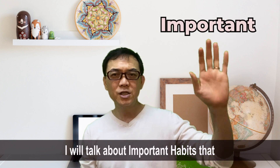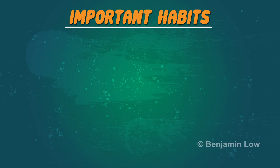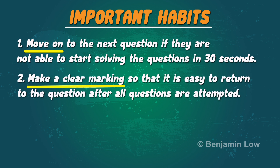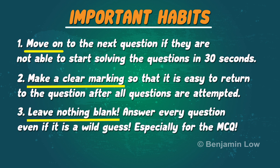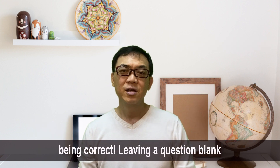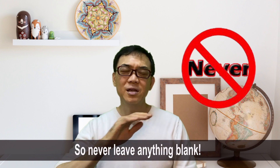Now let's talk about important habits that will help them manage their time. Number 1: move on to the next question if they are not able to start solving a question in 30 seconds. Number 2: make a clear marking so that it is easy to return to the question after all questions are attempted. Number 3: leave nothing blank. Answer every question even if it is a wild guess, especially for the MCQ — any answer provided has a 1 in 4 chance of being correct. Leaving a question blank means a definite zero, so never leave anything blank.